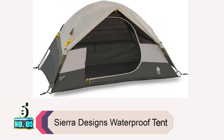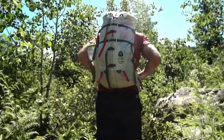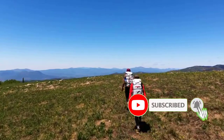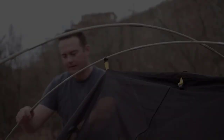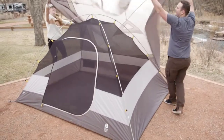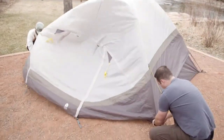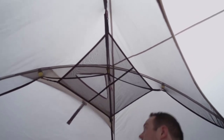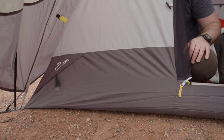Product number five: Sierra Designs Waterproof Tent. The Sierra Designs Tabernash tent is a fully freestanding design that is versatile and easy to pitch. The large fly provides full coverage and the single vestibule is perfect for storing gear. The tent has taped seams and a 1200-millimeter waterproof fly, making it perfect for camping in wet weather. The brow pole provides extra space, and the high-wind guidelines keep the tent in place, while the swift clip attachment system makes it easy to set up and take down.